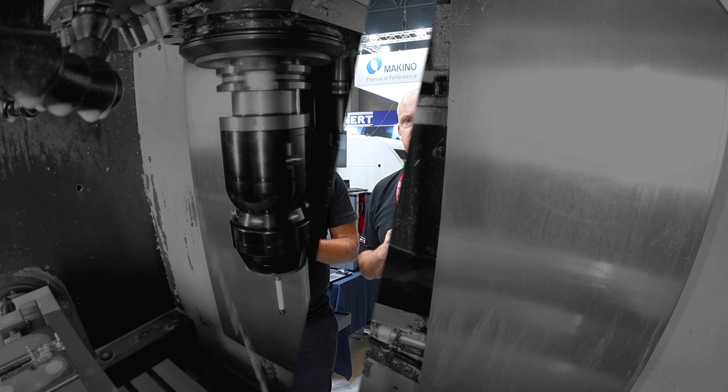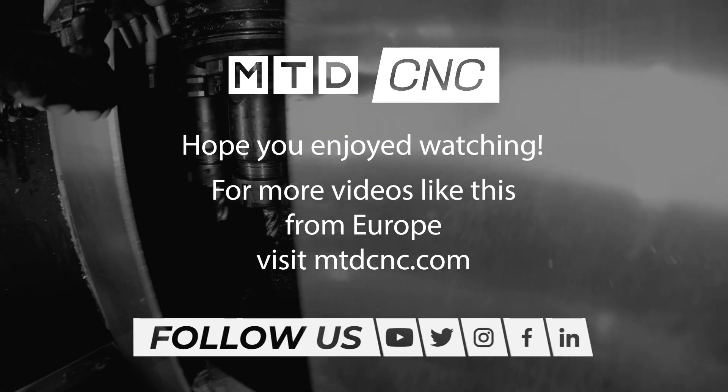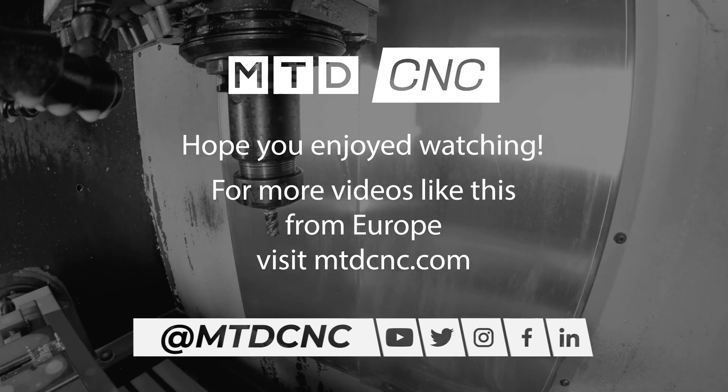Great stuff. Thank you, Arno. A really exciting development in the machine tool world — two amazing brands now merged together at Starag Tornos.